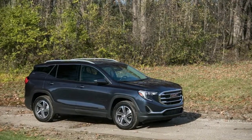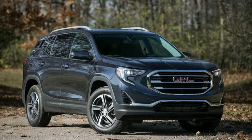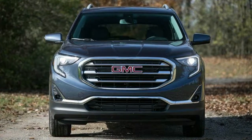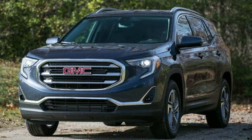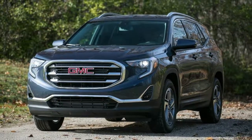Vehicle Tested: 2018 GMC Terrain Denali. Active Safety Features: top-of-the-line Terrain Denalis come standard with blind spot monitoring, rear cross-traffic alert, and rear parking sensors. These items are also available on SLE and SLT trims as part of the Driver Alert Eye Package.